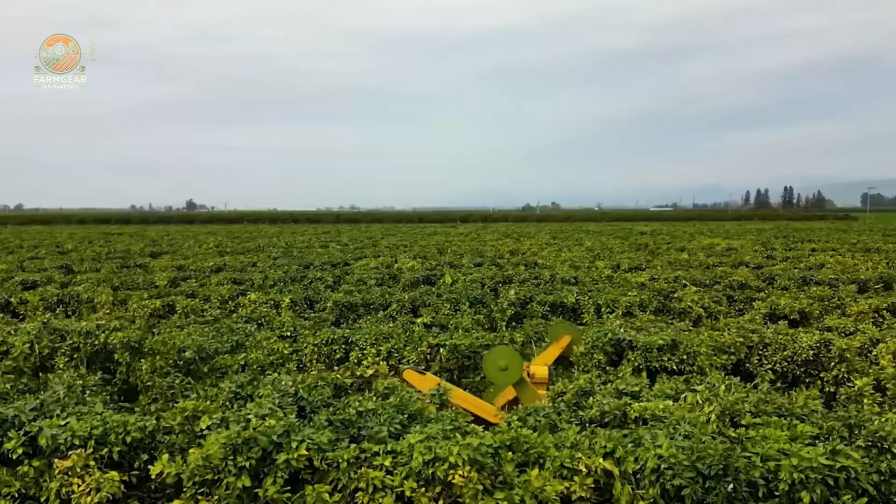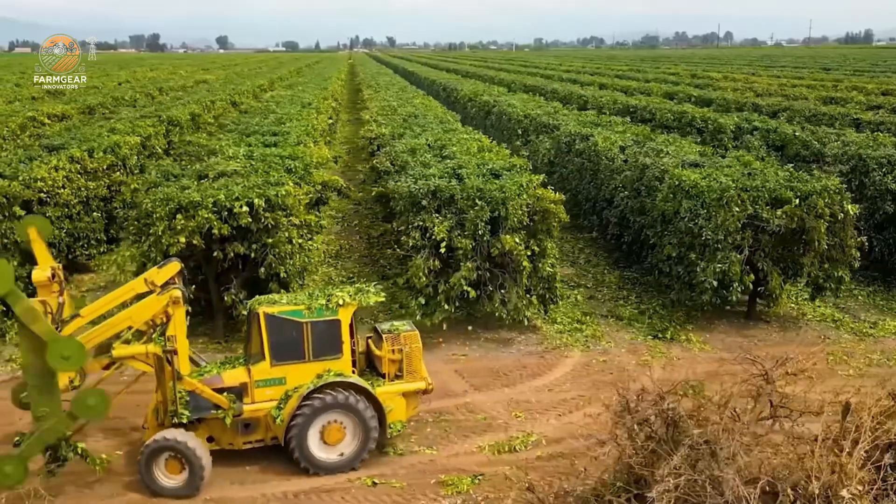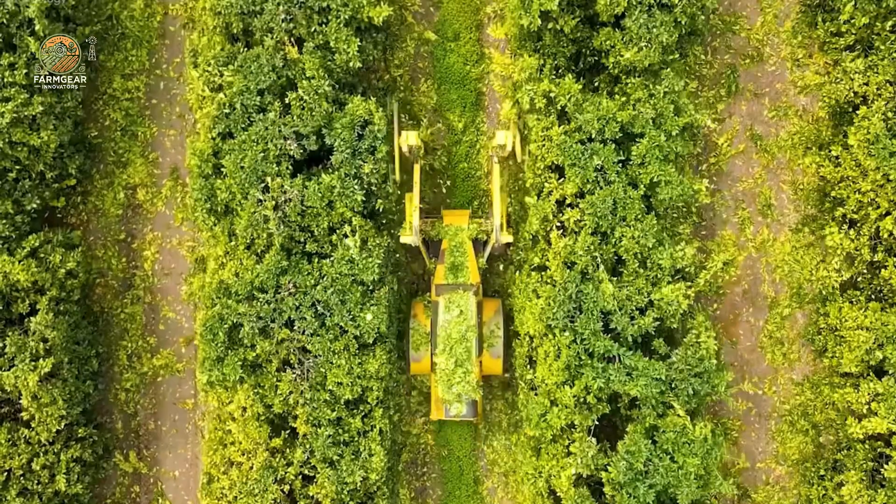The battle against pests and fungi is a continuous challenge for orange farmers. They often rely on a combination of biological methods and pesticides to protect the trees.